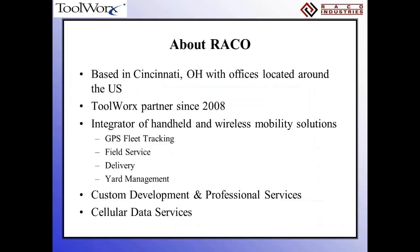Now I'll turn it over to Larry to talk about RACO. Thank you, Ed. I'm Larry Sherman, the Solutions Architect at RACO Interactive. I also manage the ISV program, which Ed talked about with ToolWorks. We use the ISV program to extend RACO Interactive's reach in areas where partners have core competency. You'll hear from Ed today about ToolWorks' ability in lot traceability and recall management. RACO Interactive also specializes in GPS fleet tracking, field service applications, specialized transportation delivery, yard management, custom development, and cellular data services.